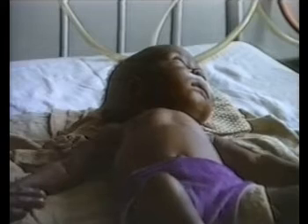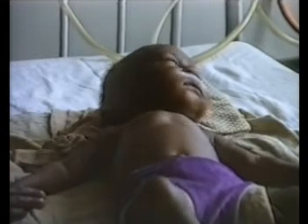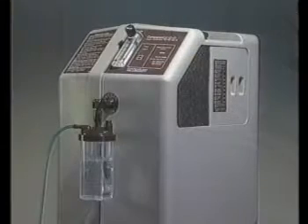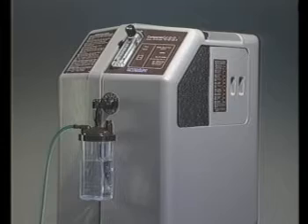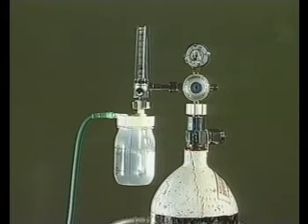Oxygen therapy can significantly reduce mortality from severe pneumonia in young children who show signs of hypoxia. It is important that oxygen is always available in hospitals so that it can be used when needed. However, oxygen is expensive and supplies may be limited, therefore it is important to use it efficiently and correctly.